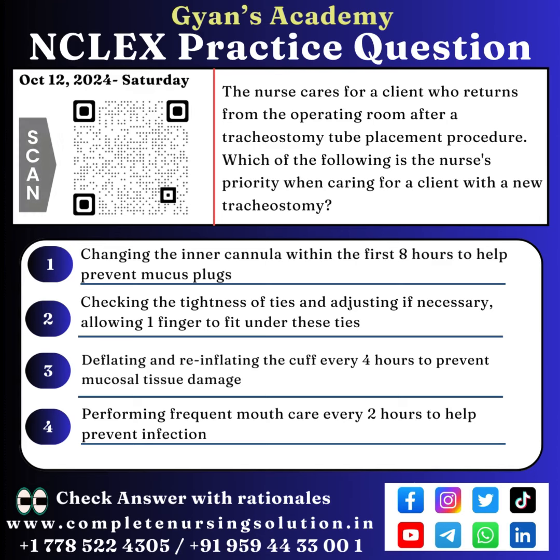Option 1: Changing the inner cannula within the first 8 hours to help prevent mucus plugs. Option 2: Checking the tightness of ties and adjusting if necessary, allowing one finger to fit under these ties.